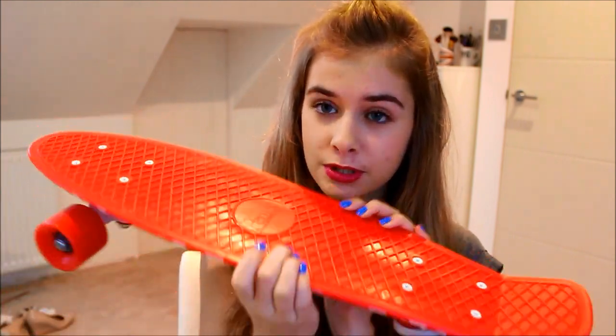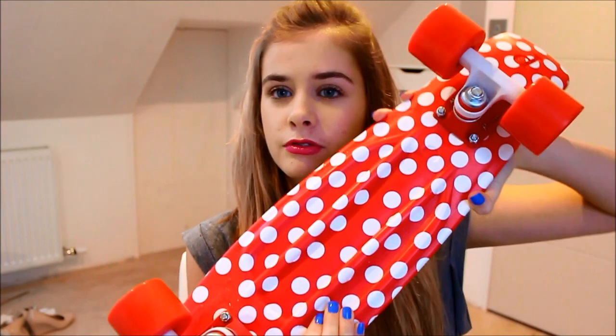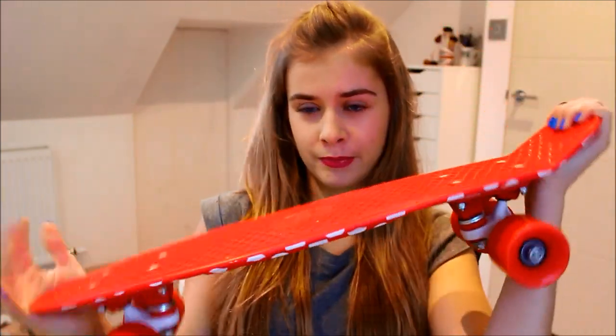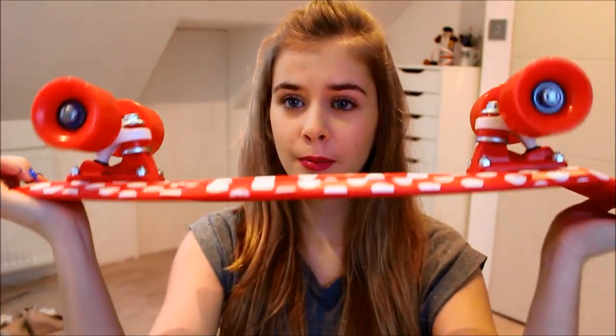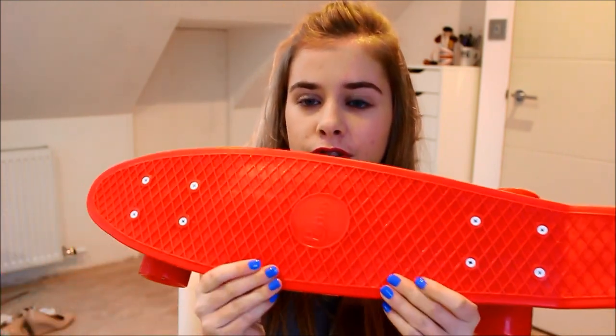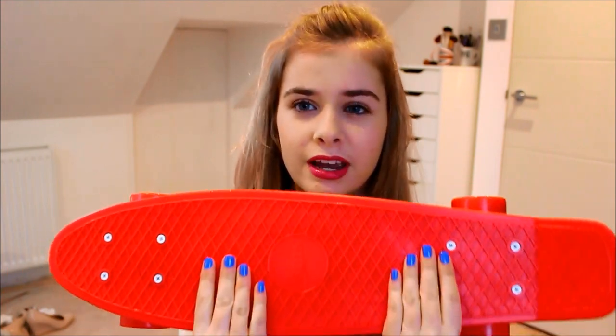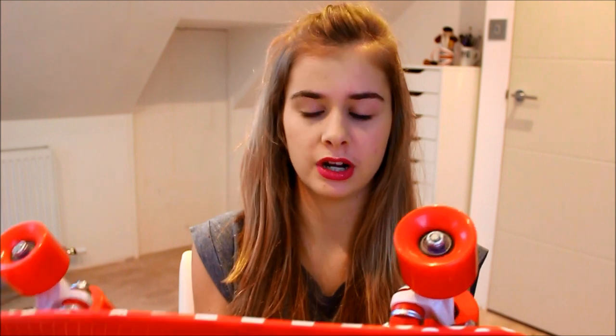My other big present was a penny board — an actual real penny board, the one with the red and white spots. I asked for this but didn't expect to get it because my mum was like, 'You're never going to use a penny board.' I just got this penny board — it's really heavy and I just washed it because it was pretty disgusting. I've used it loads so far and I can't wait for the summer to use it properly.